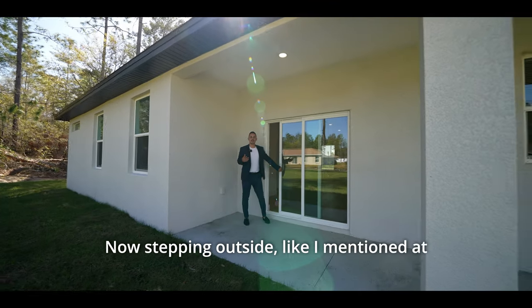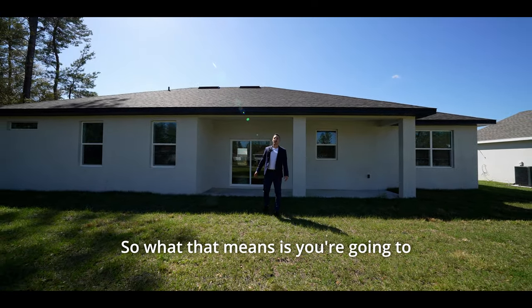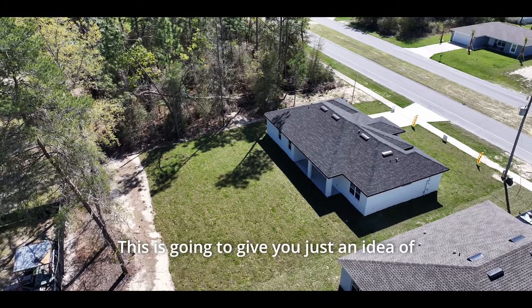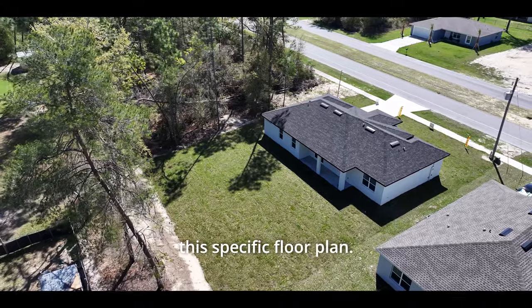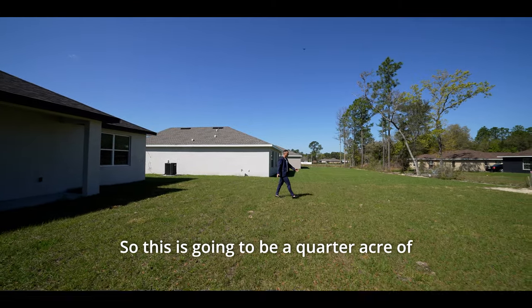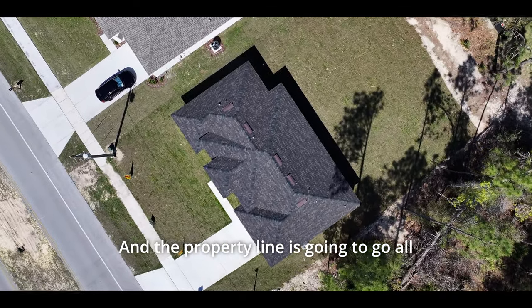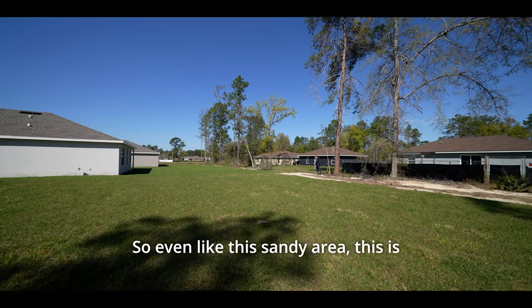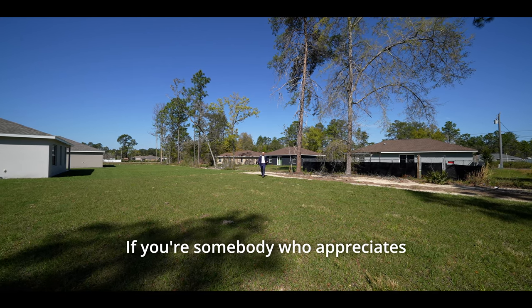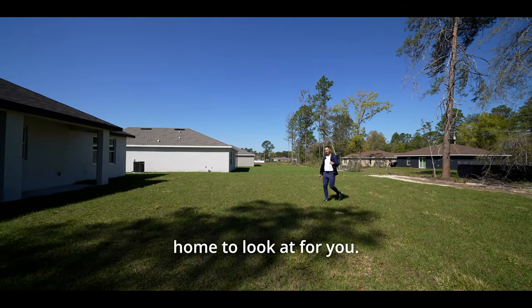Stepping outside, like I mentioned at the beginning of the tour, this home has more width than it does length. So what that means is you're going to have a lot more space in your backyard. This is going to give you just an idea of how much extra space you're getting with this specific floor plan. You'll have less on the sides, but way more room in the back. This is a quarter acre of land — plenty of space to build a pool as big as you'd like. You could get this completely fenced in and have tons of privacy.